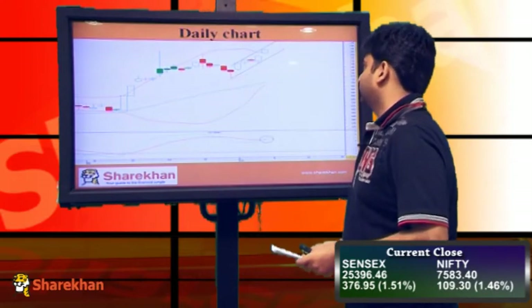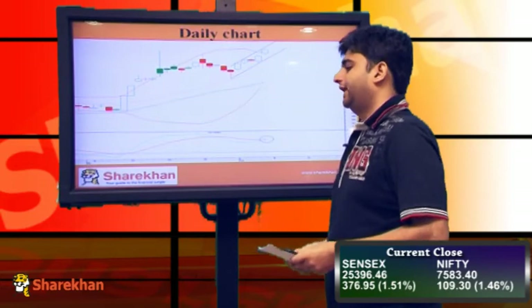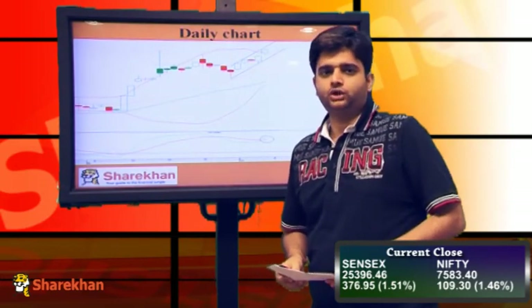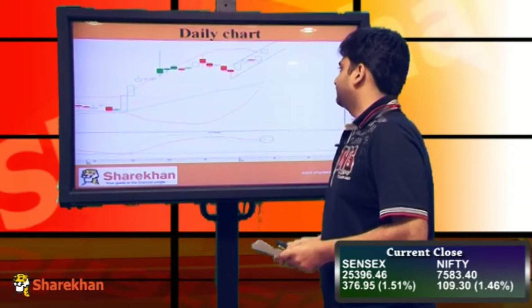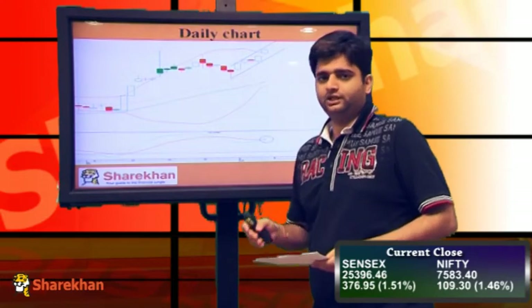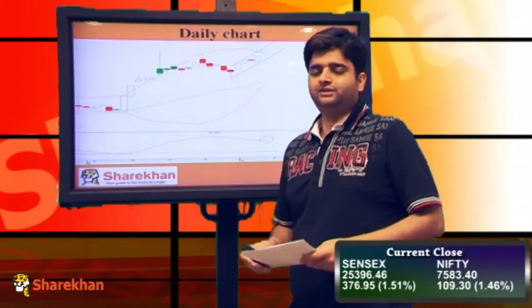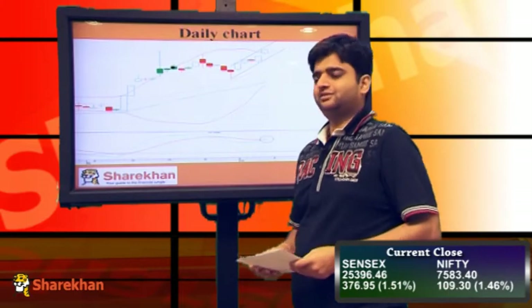On the daily charts, you can observe that the Nifty opened with a gap-up today and consolidated for the first 3 hours. After that, the Nifty caught up and the action picked up. It is trading near the upper Bollinger band on the daily charts, and the Bollinger bands are expanding, which indicates that the rally in Nifty shall continue in the coming trading sessions.